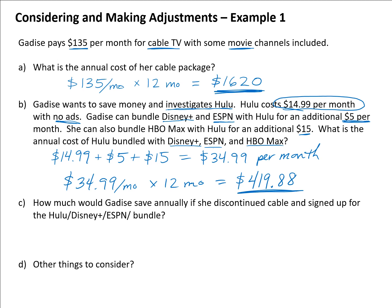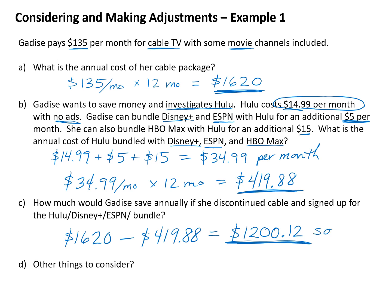The annual cost of that Hulu bundle would be $34.99 times 12, which equals $419.88 per year. If Gadis discontinued cable and switched to this Hulu package, she would save $1,620 minus $419.88, which is just over $1,200 — specifically $1,212 per year.